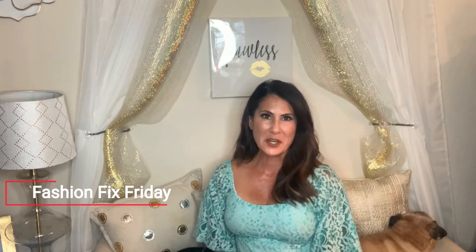Hey everyone, it's Tara here with the Style Signature and it is Fashion Friday — with a twist. It's actually going to be Fashion Fix Friday, or maybe even Fashion Faux Pas Friday. I would love it if you put in the comments any fashion fixes you might need or any fashion faux pas you've seen. Today we're going to be talking all about skirt lengths and your best way to wear them based on your vertical body silhouette.